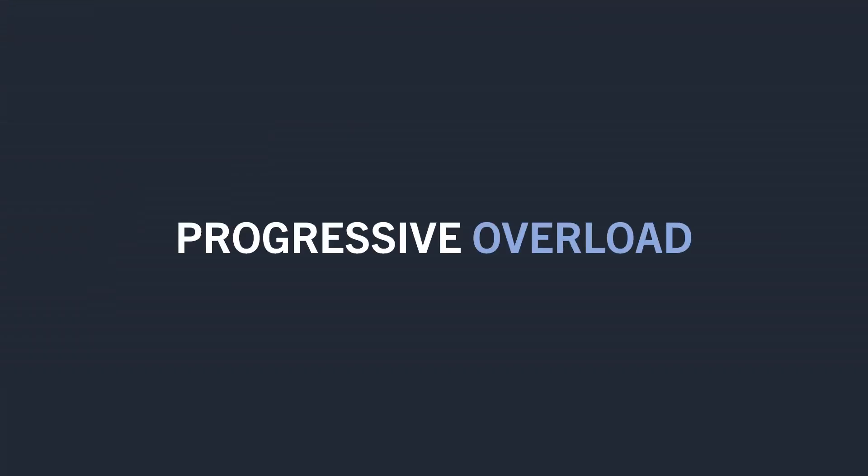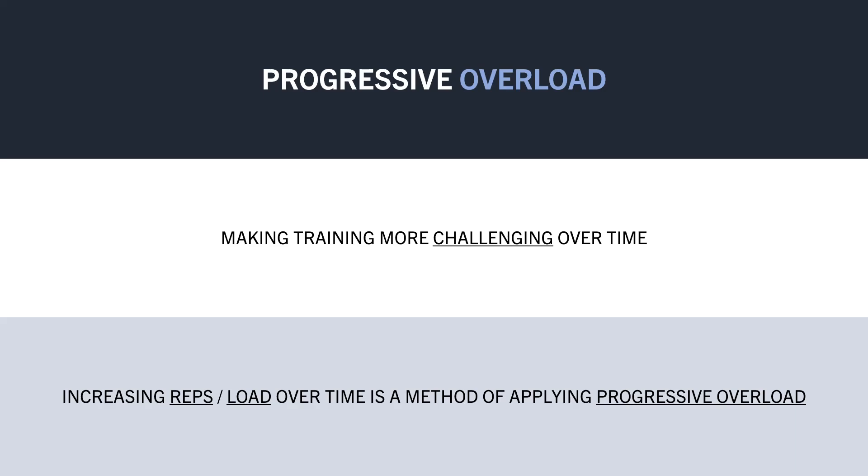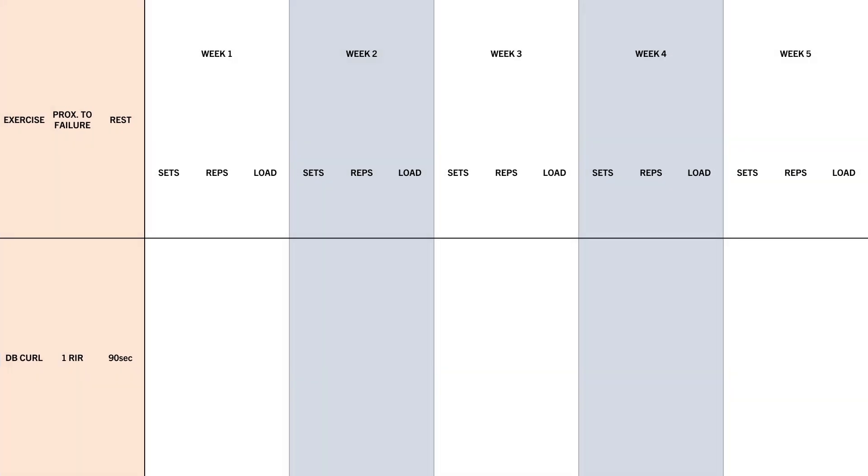The number of reps you perform is also a way to implement progressive overload into a training routine. Progressive overload is simply the idea that we want to make training more challenging over time, so the stimulus continues to be disruptive enough to elicit an adaptation. The primary methods on a session-to-session basis are to try and increase the load you lift and/or the number of reps you perform. Going back to our previous example using bicep curls, let's say a lifter performed three sets of curls, taking each set one rep before failure with 90 seconds rest. In the first week they performed 10 kilograms for 12, 11 and 9 reps respectively. The next week reps might increase by one or two across the three sets, and over time total rep performance should increase slightly. Eventually you might reach an upper rep range and decide to increase load. With this heavier load you won't be able to perform as many reps, but you can slowly increase reps over time as the muscle becomes bigger and stronger.